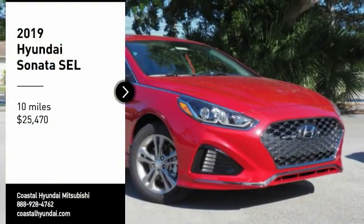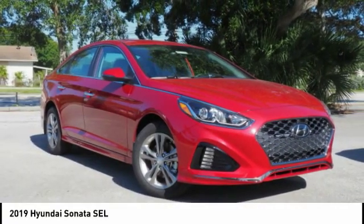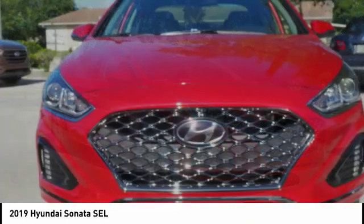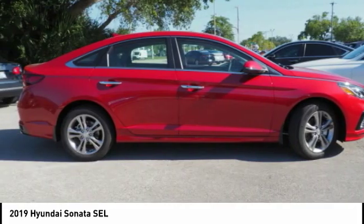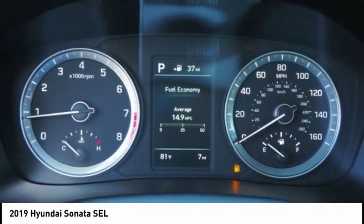Make a great choice today with the 2019 Sonata. The Sonata has a long list of technologically advanced interior features and options that make driving safer, more convenient, and much more fun.